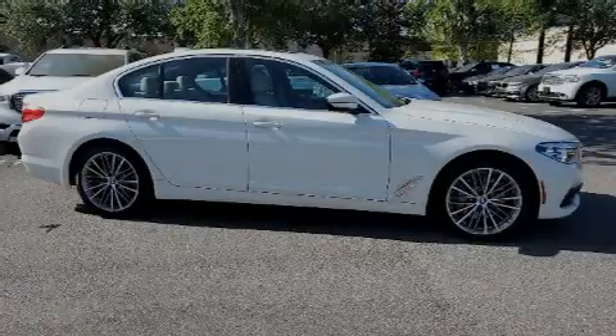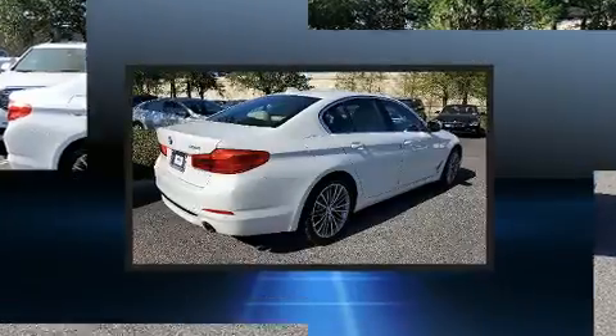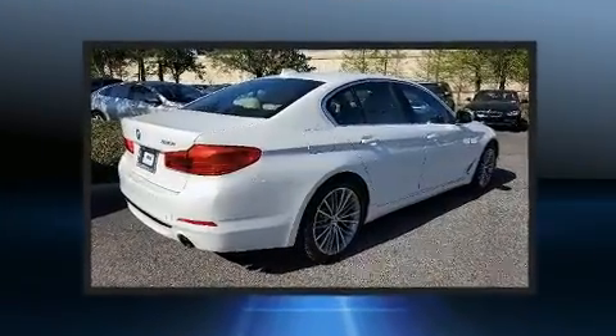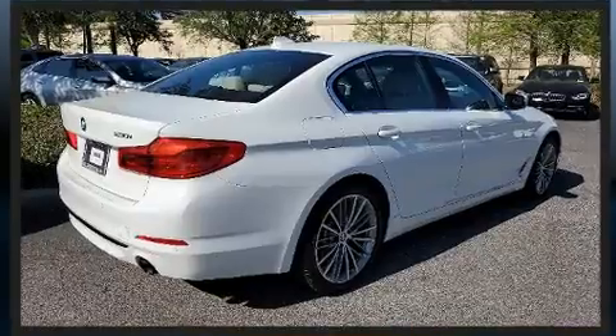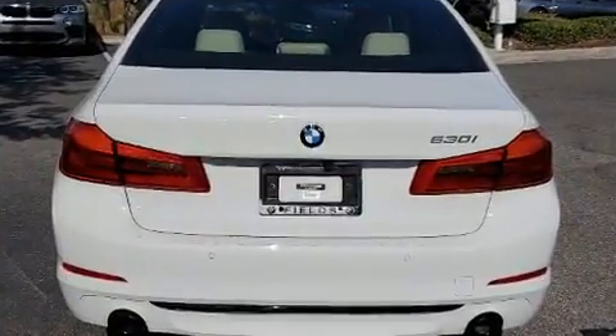Familiarize yourself with the 2020 BMW 530i. This four-door, five-passenger sedan still has fewer than 5,000 miles. Under the hood, you'll find a four-cylinder engine with more than 200 horsepower, providing a smooth and predictable driving experience.